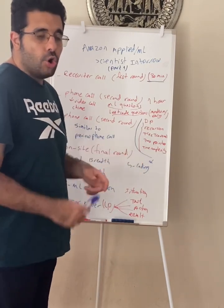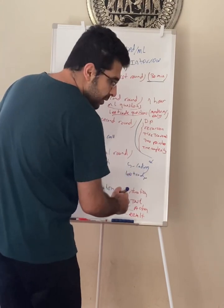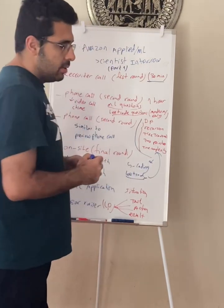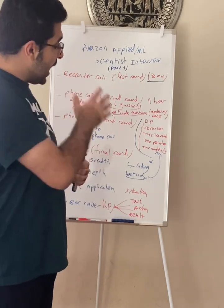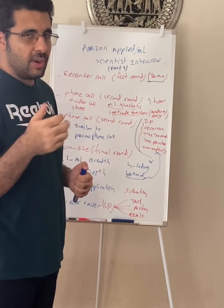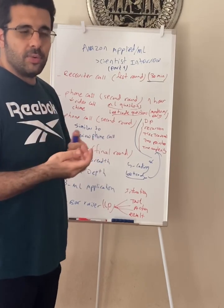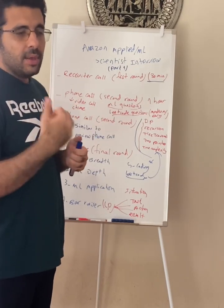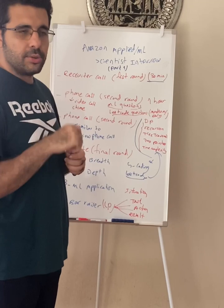And then there is the coding round. Coding is usually LeetCode — again, remember, 20 minutes leadership principle and then LeetCode. Topics include dynamic programming, recursion, tree traversal, two pointers, and time complexity. My suggestion: if you haven't seen the problem or aren't fast enough with coding, do the brute force first and then talk to the interviewer — they are usually very understanding. Exchange ideas back and forth. For example, you can say: 'My time complexity is O(n²), but I think this can be done using a two-pointer technique in linear time as well.'